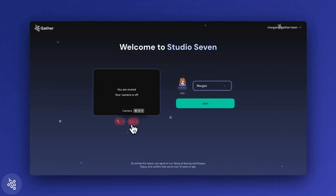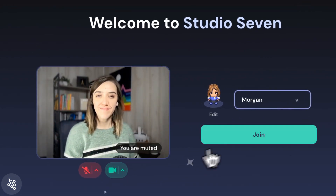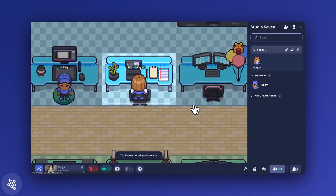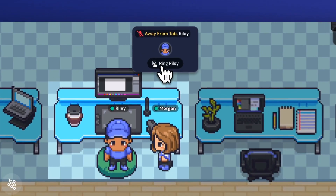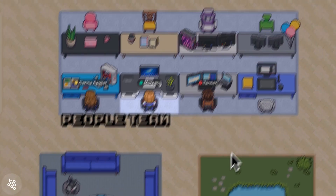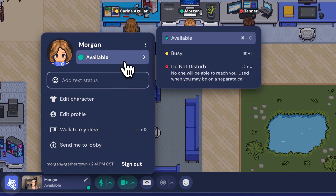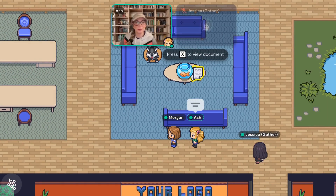Number one: keep Gather open while you work. When people keep Gather open throughout the day, it's incredibly easy to walk over to someone to ask questions, make quick decisions, or just to chat. Take the lead to demonstrate this. Be present at your own desk in Gather, or use the status to show when you're unavailable, and find excuses to strike up conversations.